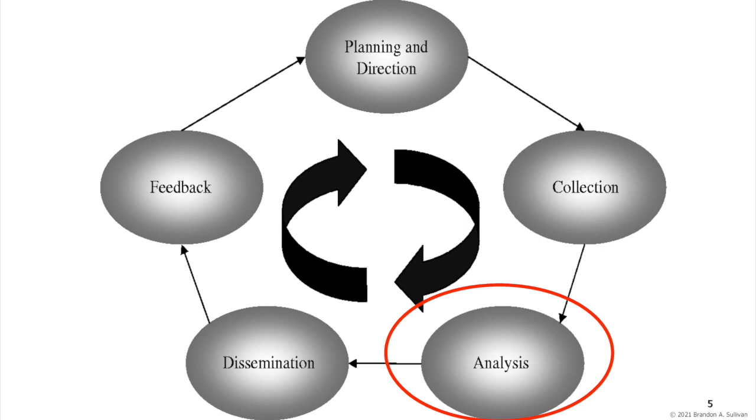Analysis involves interpreting, integrating, and evaluating the context of the information collected: who is involved, what is going on, what does it mean. It is where conclusions are drawn, their implications are described, and predictions are made.